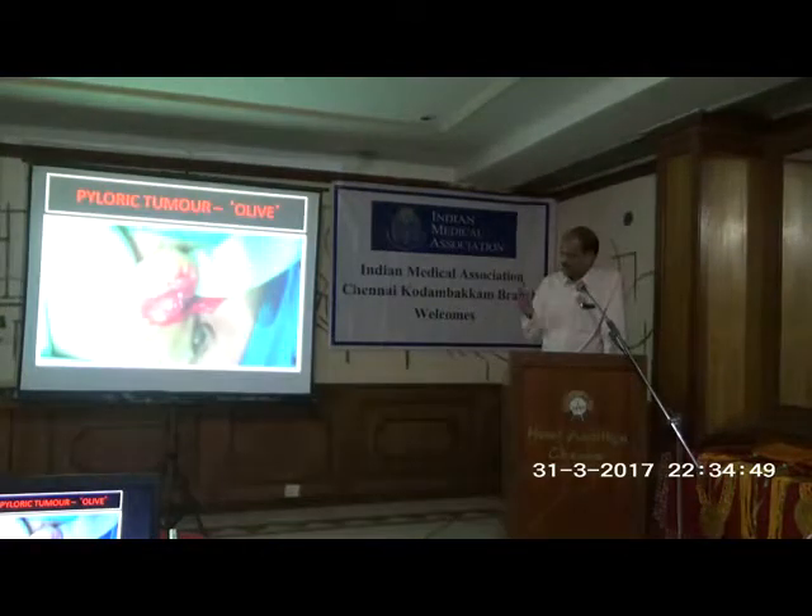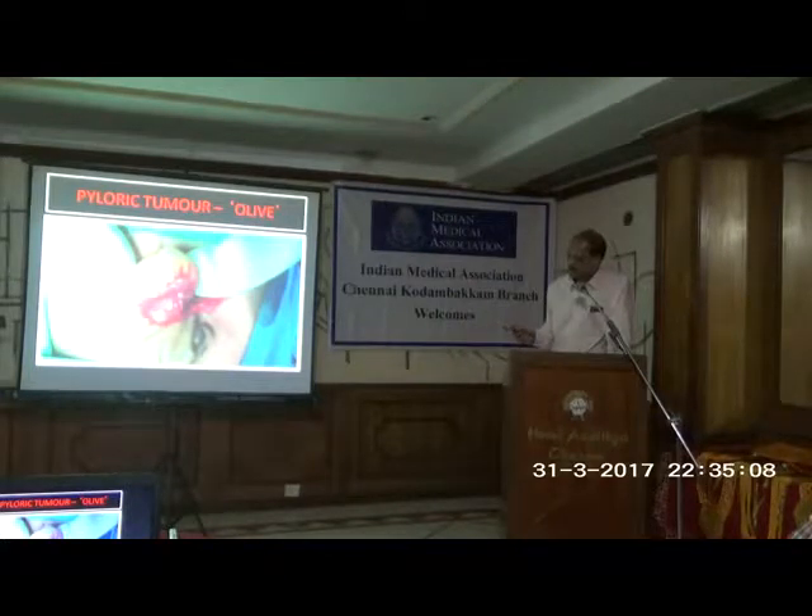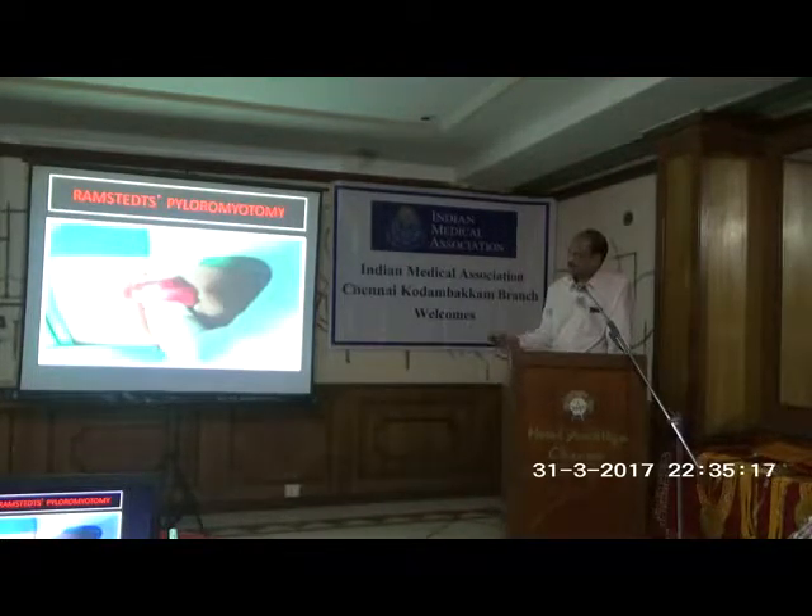In open pyloromyotomy, we make a small transverse incision in the upper abdomen. We have three creases in a newborn baby and we usually take the second crease. We can't identify the stomach directly — we see the colon, go up along the omentum to the stomach, then deliver the mass outside. That is the pyloric mass or 'olive' which we can usually feel. It is avascular. We make an incision and the mucosa is seen bulging out. The surgery hardly takes about 5 to 10 minutes.